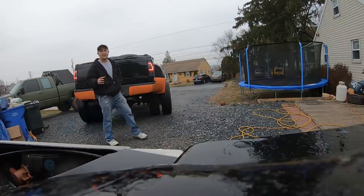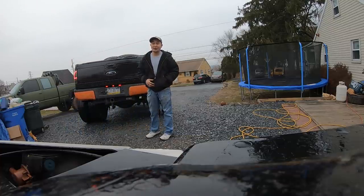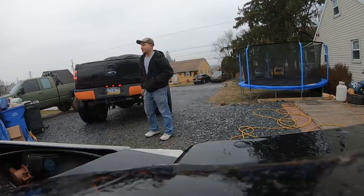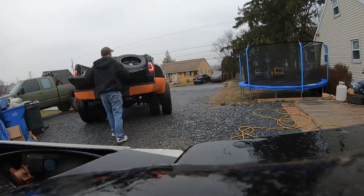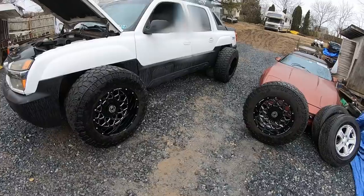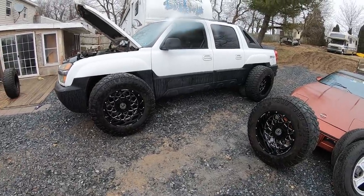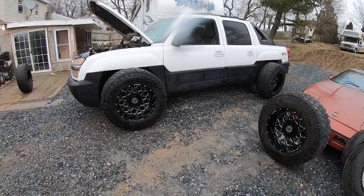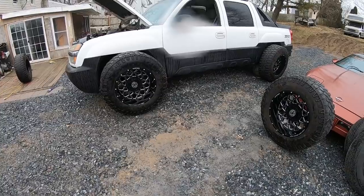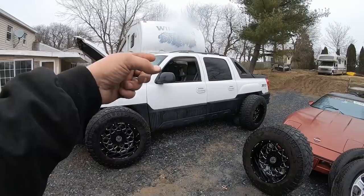I've got to admit these wheels and tires are absolutely sick, and even though the truck isn't lifted right now, we've got to put these wheels on today. They are going to look absolutely sick on this truck. I cannot wait. The lift and all that will be here tomorrow, but I gotta put them on right now.